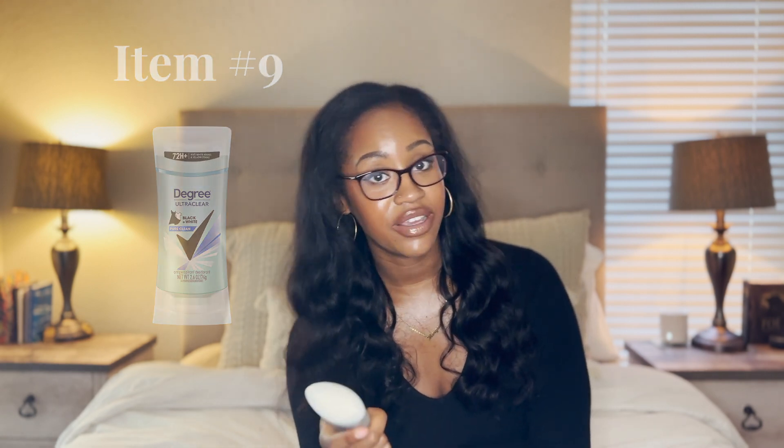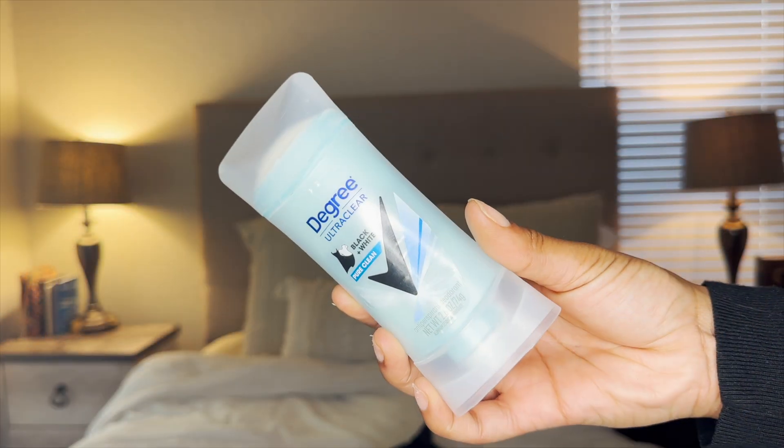Number nine is the Degree deodorant in Pure Clean. I love this stuff, though I find it still gets on my clothes. Someone in the comments told me to try a spray deodorant, so I'm going to look into getting a spray version of this or another brand. If I find one I like, I'll take you along on my next Target haul, which is coming up in a couple of weeks. I also have a move coming up, so I'll be starting a moving series too. But for now, number nine is simply your favorite deodorant — any deodorant. Travel essential.